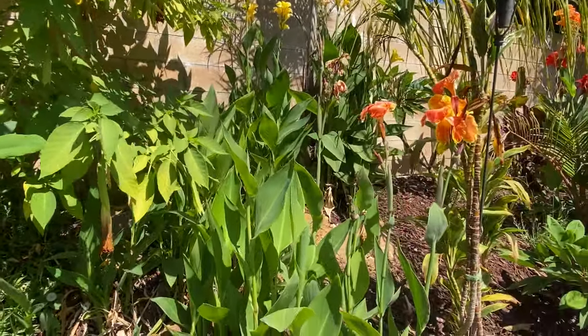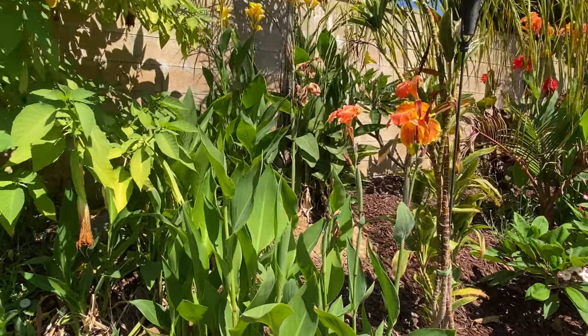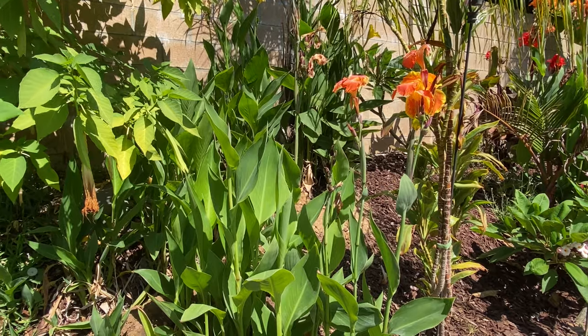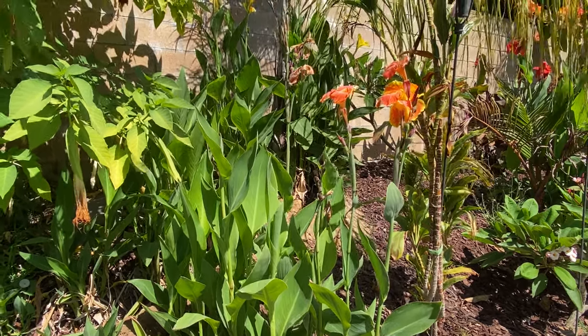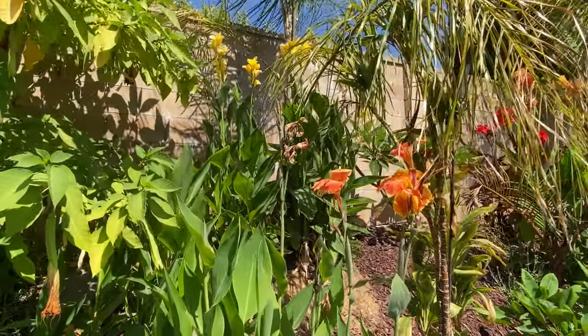A friend gave me some canna lilies a couple of years ago, and these things grow like weeds — which is great because they fill in gaps until you get more permanent plants in. They're very colorful, fill in quickly, and are drought tolerant, coming in lots of different colors and varieties.